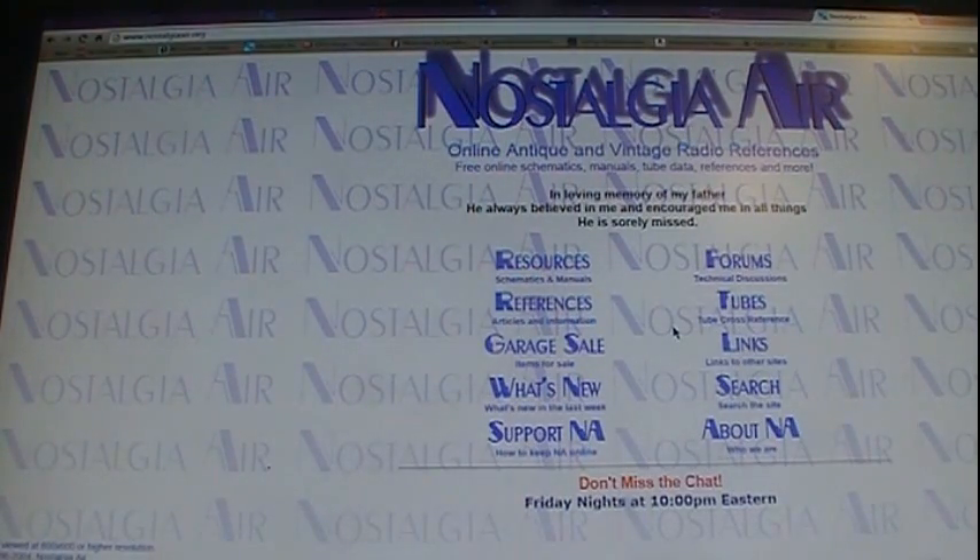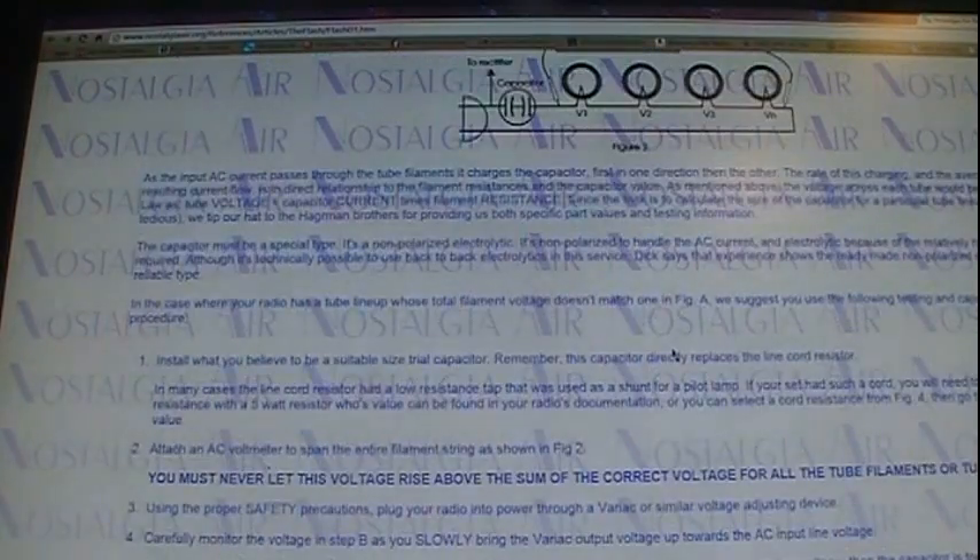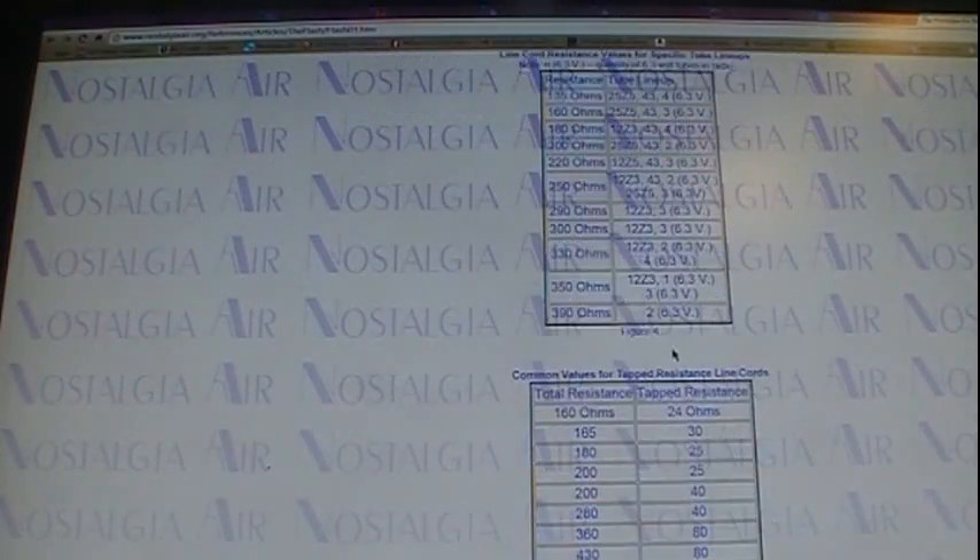Now, on your other question — someone asked if I'd ever done a video on resistive line cords used in early 30s radios that didn't have transformers. No, I've never done a video on it, other than to say I don't like them — they got hot and could start fires. But on Nostalgia Air there is a nice little article, and I'll leave the link in the description, that talks about them. It covers how to replace them using capacitors and has a whole wealth of information on that.